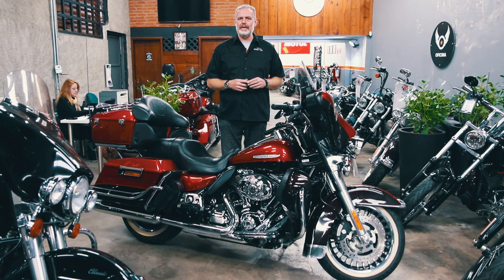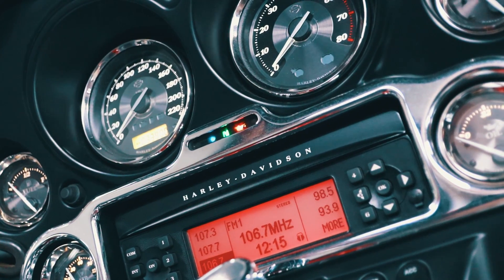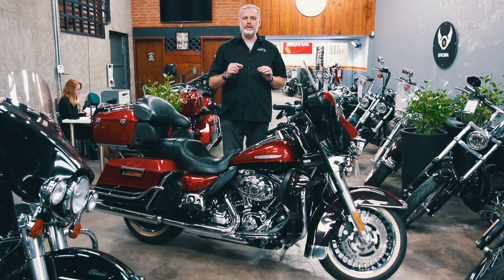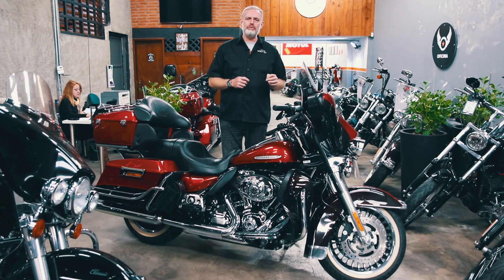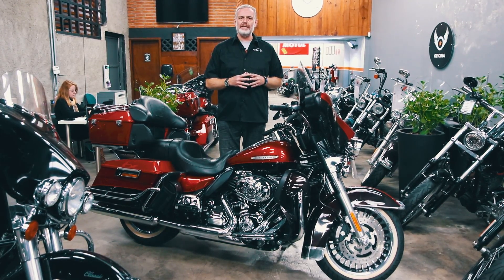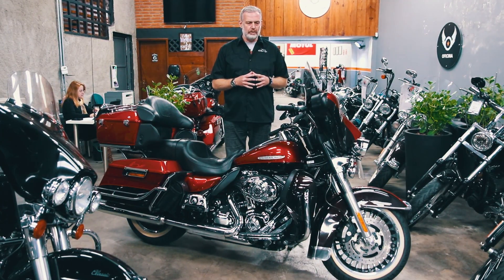Na parte elétrica das Harley-Davidson, as luzes indicadoras do painel — onde aparece luz de óleo, luz do pisca, farol alto e luz do neutro — quando uma dessas luzes não está funcionando, preste atenção: não é apenas a troca de uma lâmpada. É um sistema, um circuito inteiro, tem que trocar a peça toda. Quando forem ver uma moto e a luz do neutro não estiver funcionando, é um circuito completo, um painelzinho eletrônico. Dá para consertar, mas é um serviço que varia de R$400 a pouco mais de R$1.000.